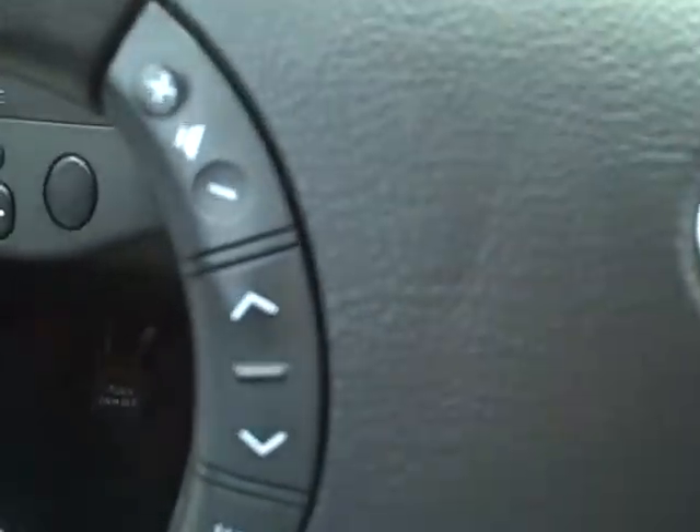Go ahead and look in the front here. This does have the JBL synthesis surround sound, which will give you some very nice speakers — you can hear me a little bit better in here. You do have some audio controls here on the steering wheel. Let me go ahead and start it up so we can get the current miles as of today.